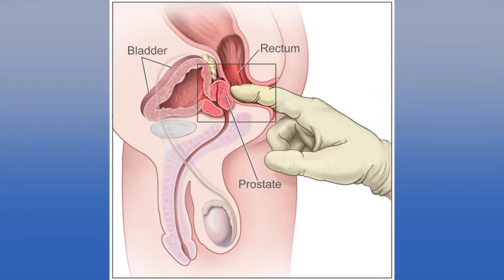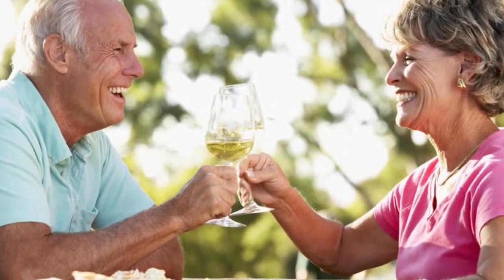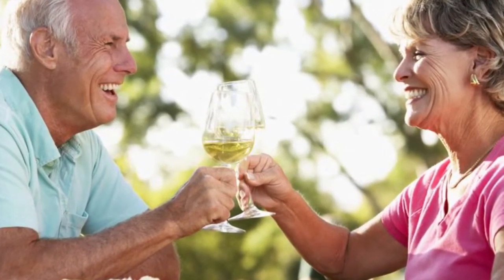This peripheral area of cancer is the area that often sits up against the back passage and allows us to feel it. And so this is why prostate cancer in its early stages rarely has any urinary symptoms.